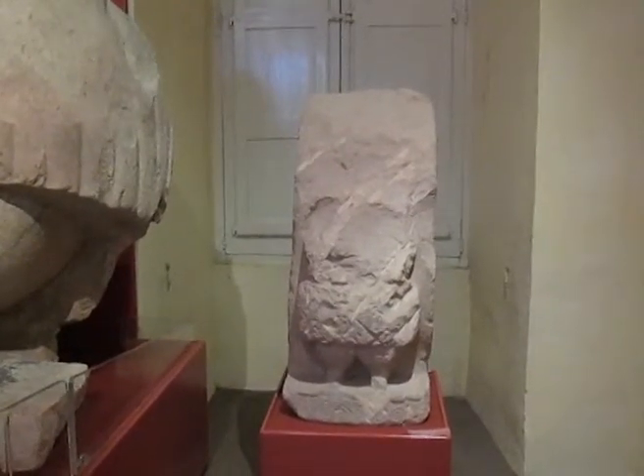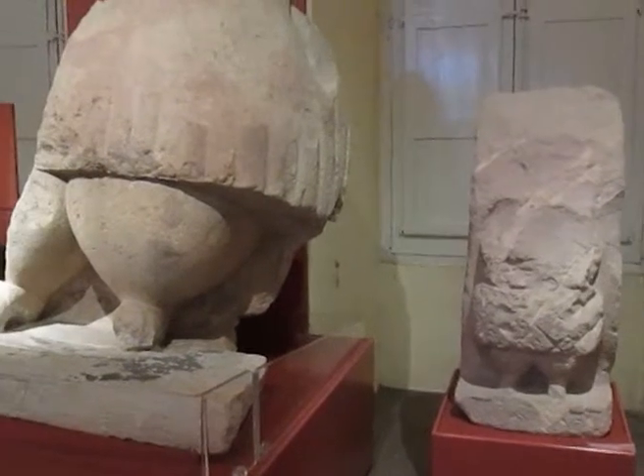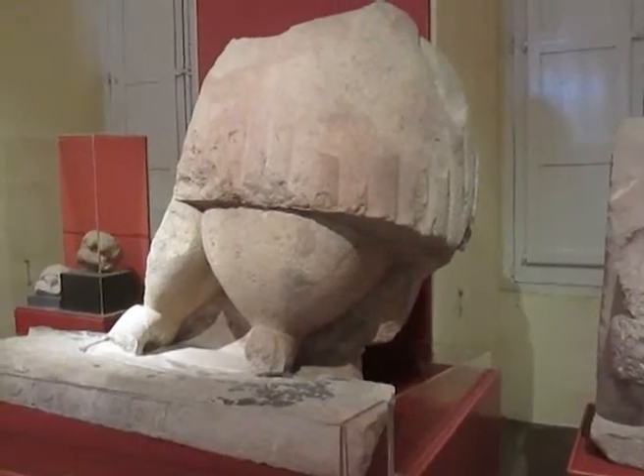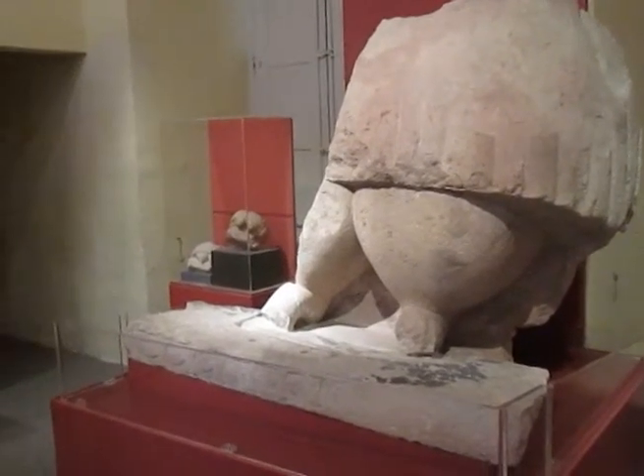The ground floor of this museum hosts artifacts from Malta's unique Neolithic period, which spans from the Ħaġar Qim phase to the Tarxien phase.